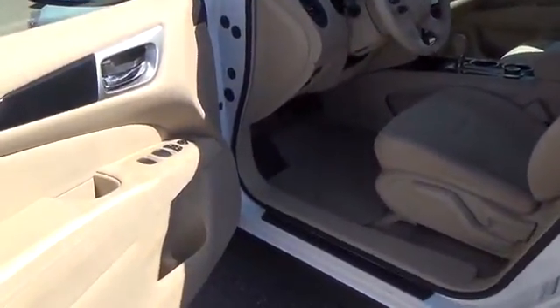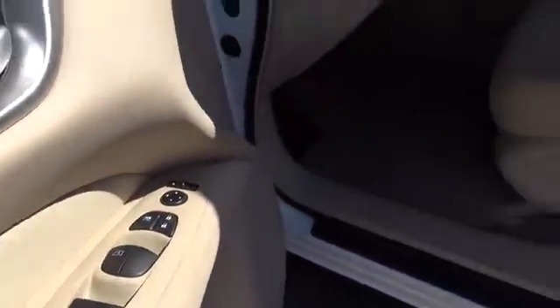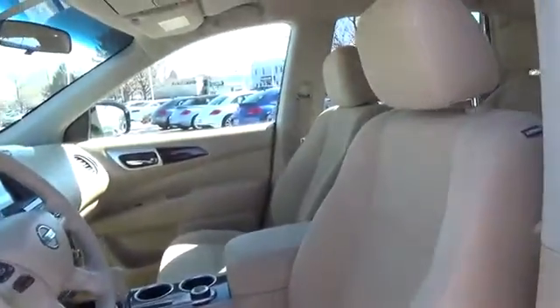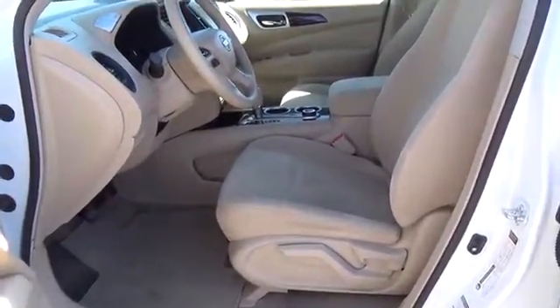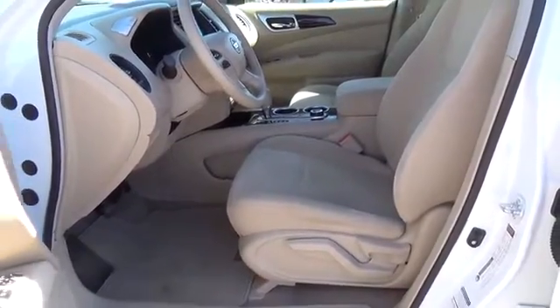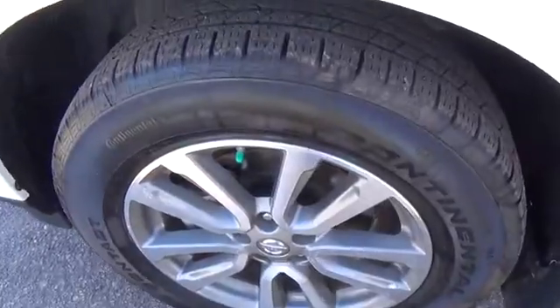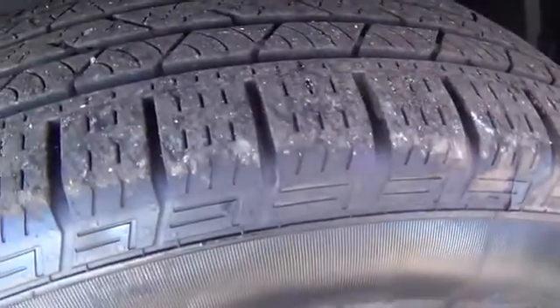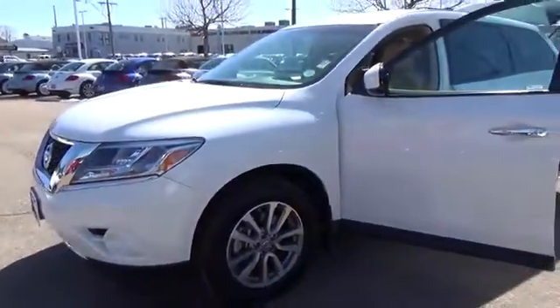For more information on this vehicle or to schedule a test drive, please call Tynan's Nissan at 888-603-9677. Tynan's has been family owned and operated for over 50 years. We are one of Colorado's largest used car dealers and have one of Colorado's largest selections. We continue to be a nationwide leader in customer satisfaction. So what's stopping you? Come by today on Havana and Aurora.